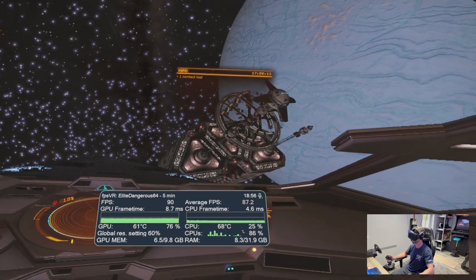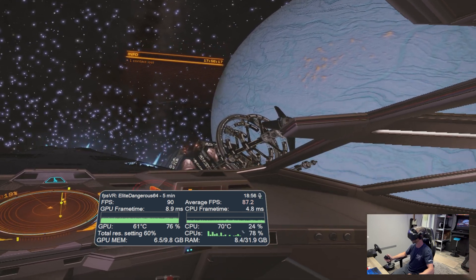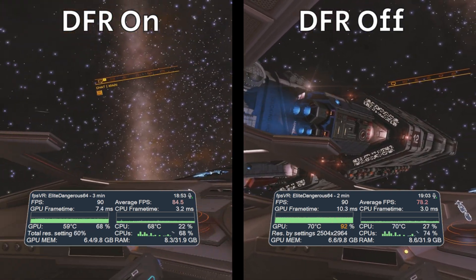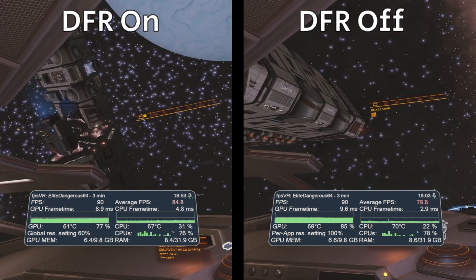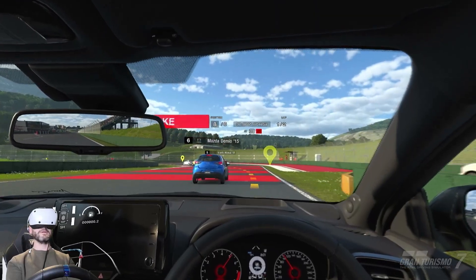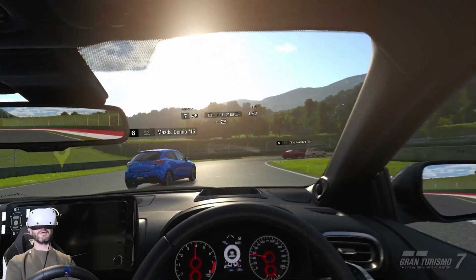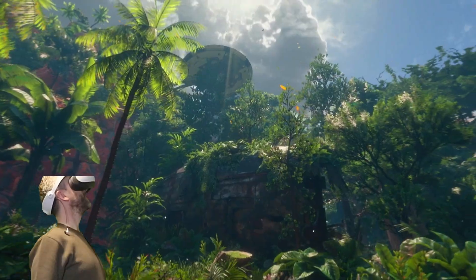I made a video on Elite Dangerous — that's my last video on this channel — and it was great. Looking at the numbers, it improves performance anywhere between 10% up to around 30% in some areas. Dynamic foveated rendering definitely has a benefit and it really works in the Pimax Crystal. I tried the PSVR2 and some titles there used foveated rendering, but if it's working perfectly it should be invisible.